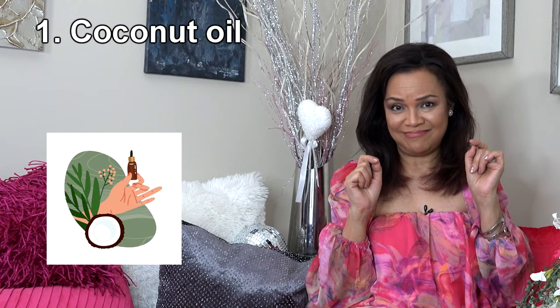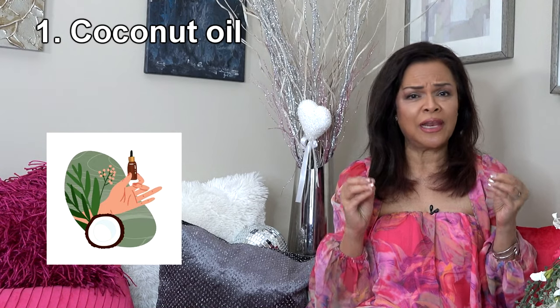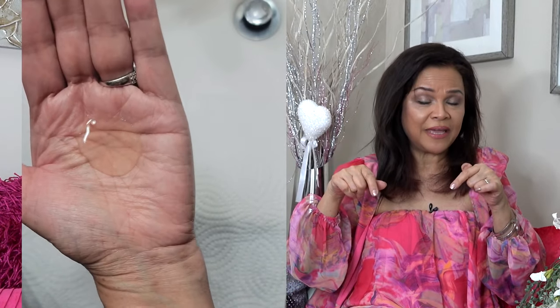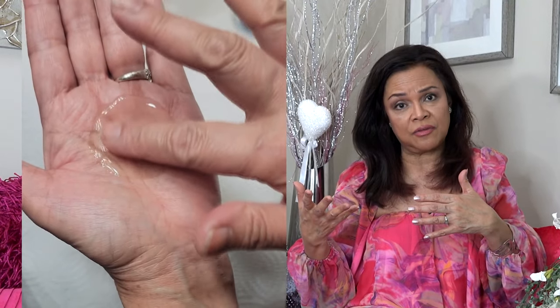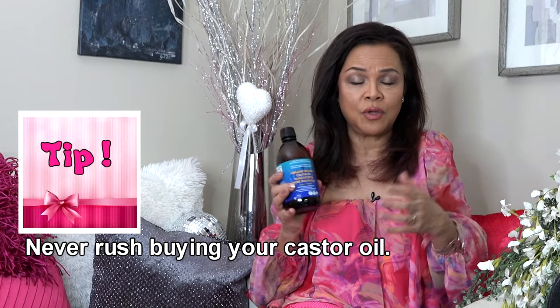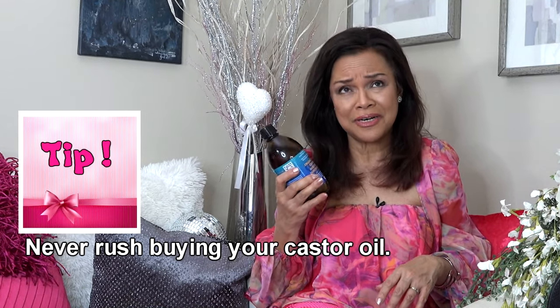Oil number one: coconut oil. I love putting this in my coffee — it gives a nutty flavor. Coconut oil can be mixed with castor oil. Because castor oil is so thick, like pancake syrup, mixing helps. My current castor oil brand is Queen of the Thrones but it is not cold pressed — I was in a rush when I bought it. You don't want to be in a rush when buying a product.